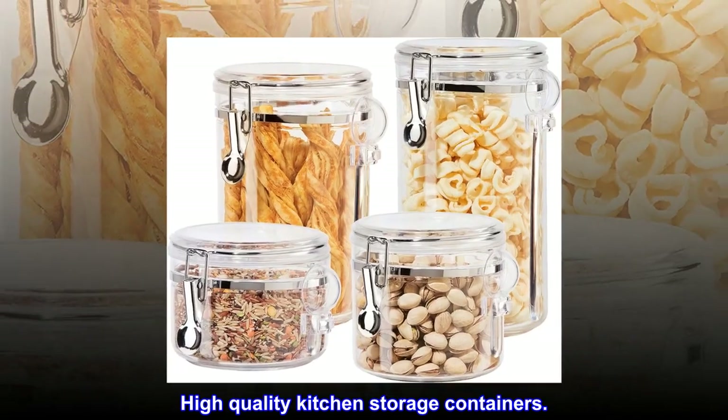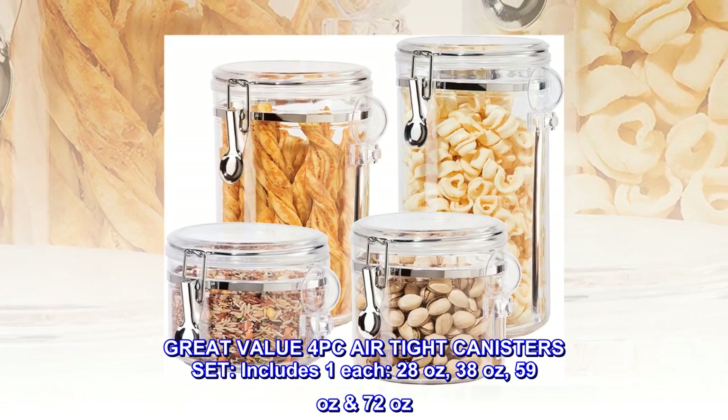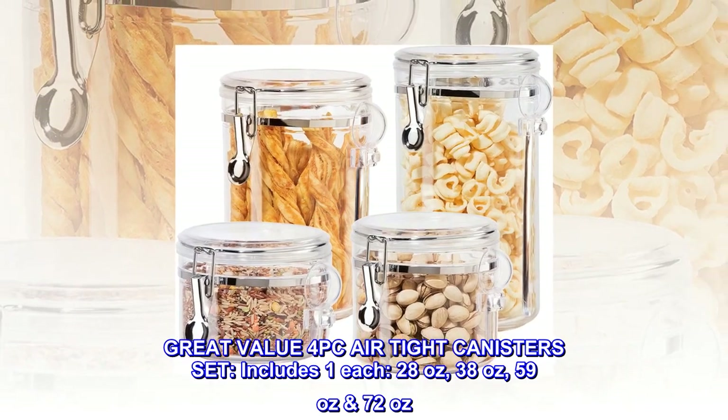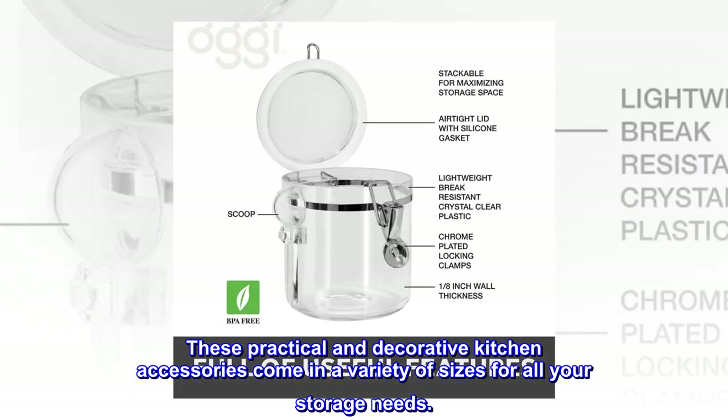High quality kitchen storage containers. Great value 4-piece airtight canisters set. Includes one each: 28 ounces, 38 ounces, 59 ounces, and 72 ounces. These practical and decorative kitchen accessories come in a variety of sizes for all your storage needs.